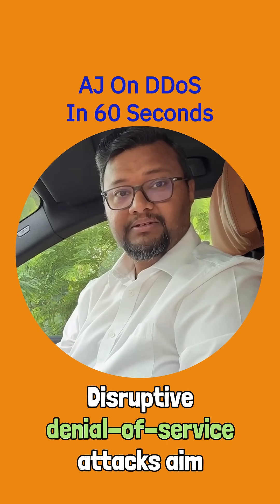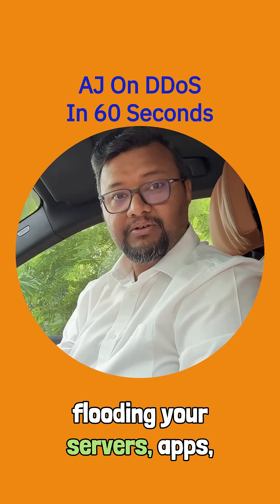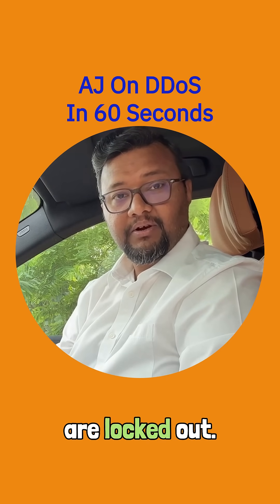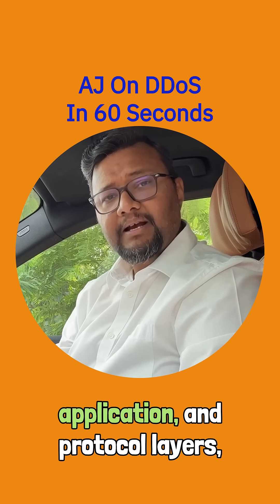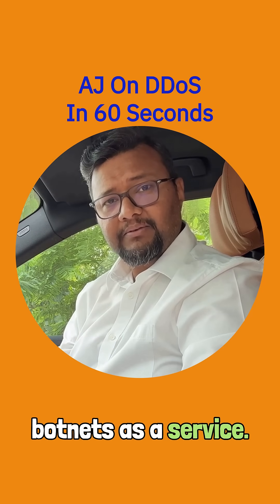Distributed denial-of-service attacks aim to overwhelm your infrastructure, flooding your servers, apps, or network with massive traffic until legitimate users are locked out. Modern DDoS is multi-vector, hitting at the network, application, and protocol layers — and attackers now rent botnets as a service.